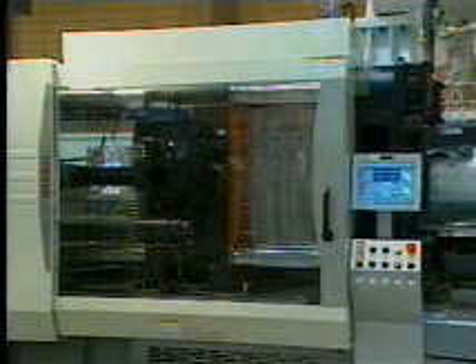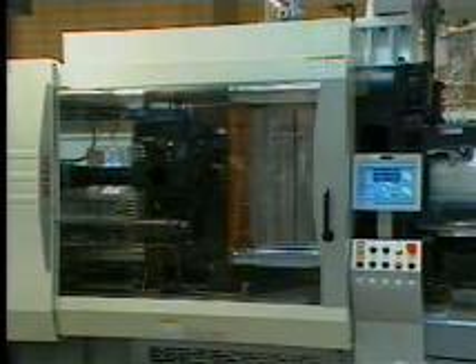The hybrid type molding machine will substantially reduce the initial cost and maintenance cost compared to the electric type.